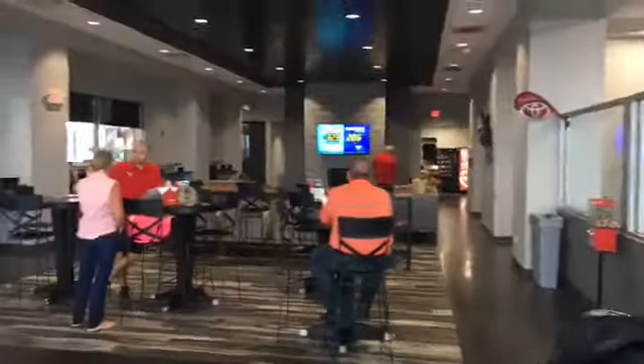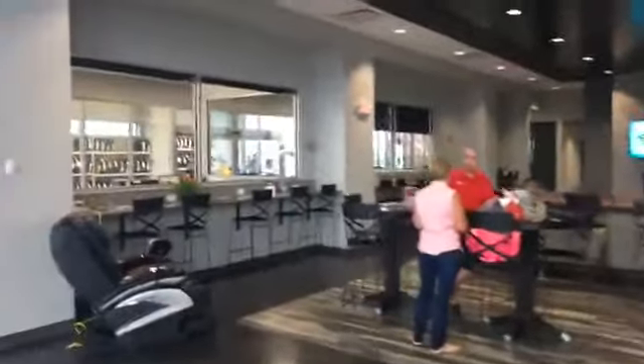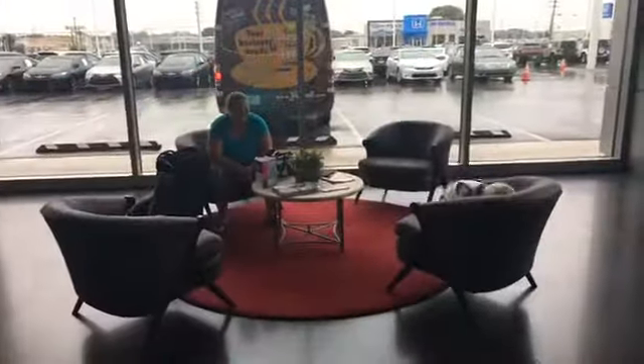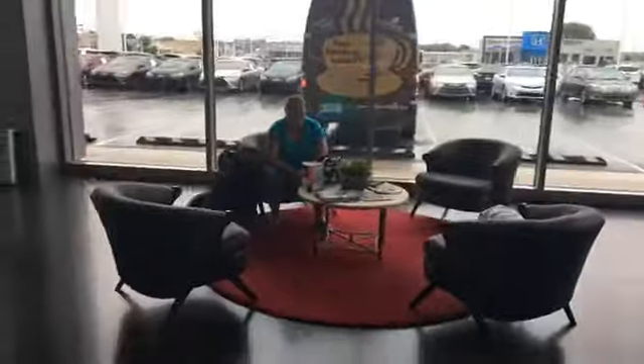Here's our wonderful waiting room here. We've got some customers here that are servicing their vehicle. Let's walk into the service department here, maybe talk to a service advisor or representative. Hey Kim. How's it going? Good. Kim Hunter is one of our service advisors here at Toyota Bowling Green.